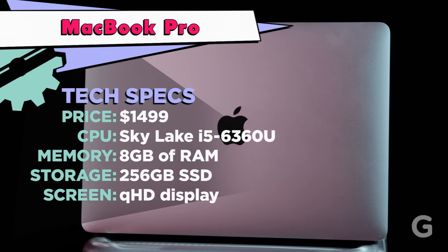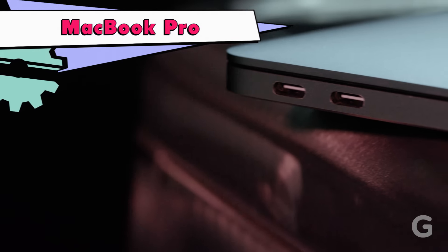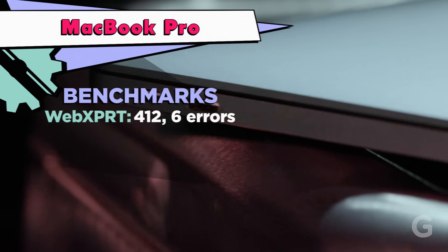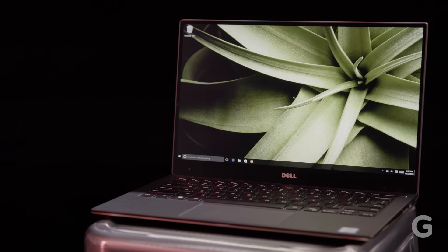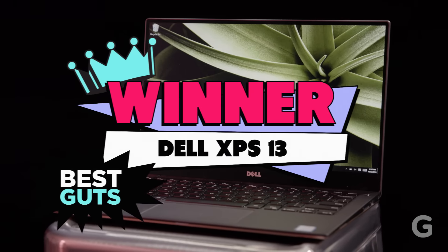Apple's new MacBook Pro without the Touch Bar retails for $1,499 and has the last-gen Skylake i5-6360U processor, 8 gigs of RAM, and a QHD display. The new MacBook Pro has only two Thunderbolt 3 USB-C ports. It performed best at the WebXPRT and Photoshop benchmarks.